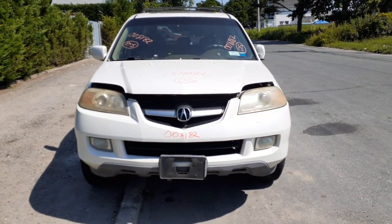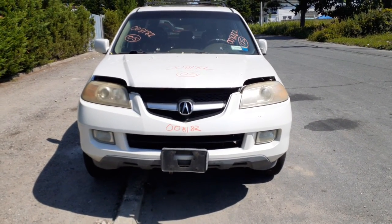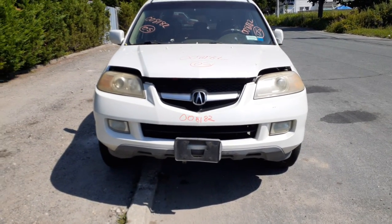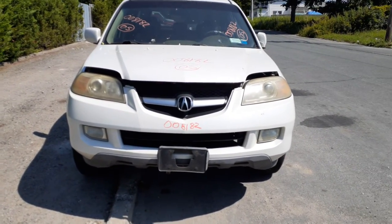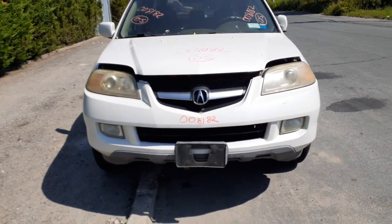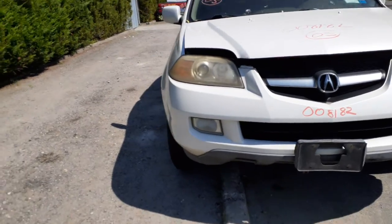Newest addition to the inventory is a 2005 Acura MDX Touring, 3.5 automatic, all-wheel drive. It's got electrical issues. Stock number is 8182, with 243,000 miles on it.